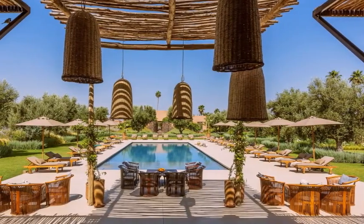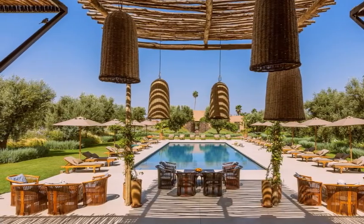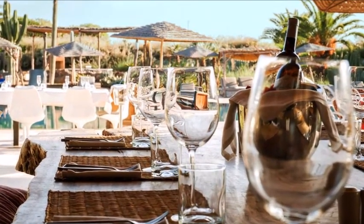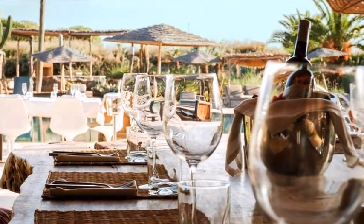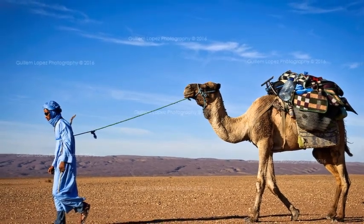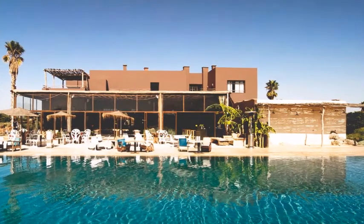Fela Hotel. Is it a spa? A Berber farm? A house of culture? The newly opened Fela Hotel somehow ticks all the boxes, and does it well too. As if that wasn't enough, there's also a library of more than 10,000 books to enjoy while taking in the stunning vistas of the majestic Atlas Mountains.